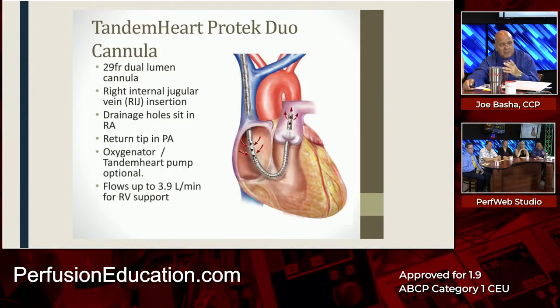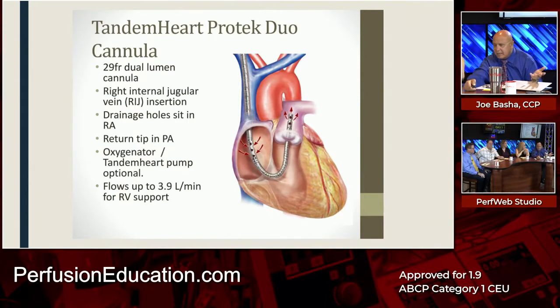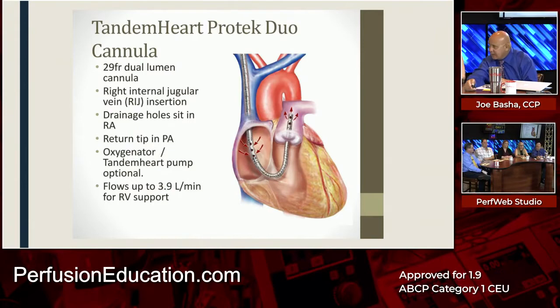This is the Tandem Heart Protect Duo, designed for RV failure, but it can also be used as VV ECMO to significantly reduce recirculation. It goes through the IJ, draws from the right atrium, and the tip resides in the main trunk of the pulmonary artery — so you get much less recirculation. However, it's rough on the valves, it's a big catheter, not easy to insert, and very expensive at about $18,000 because they require you to buy the whole kit. In Canada, it sells for $10,000–$11,000 separately and is used more commonly there.